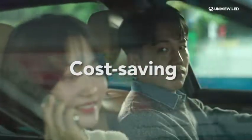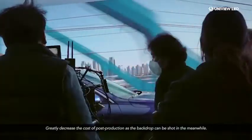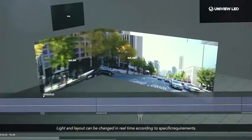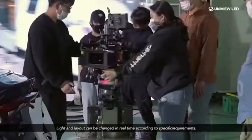Cost saving: greatly decrease the cost of post-production, as the backdrop can be shot in the meantime. Light and layout can be changed in real time according to specific requirements.